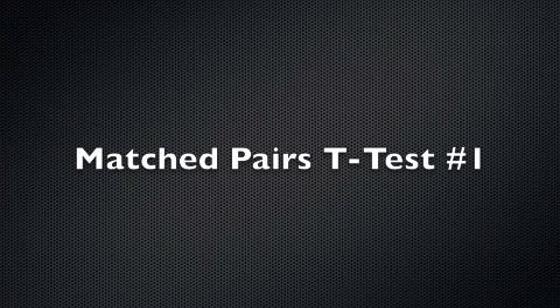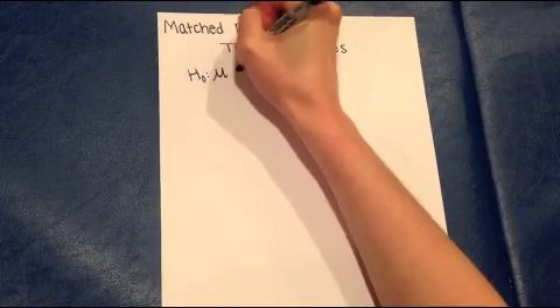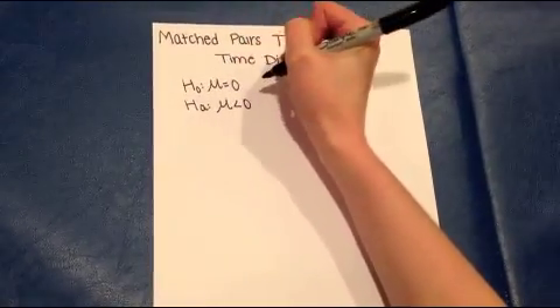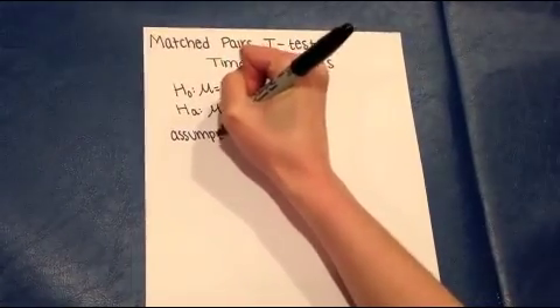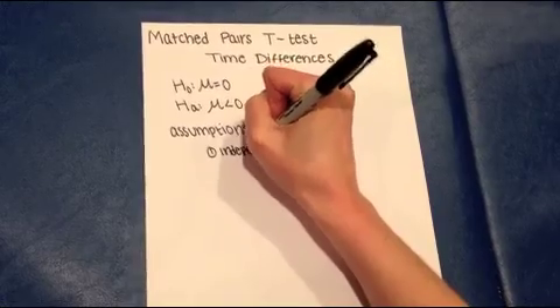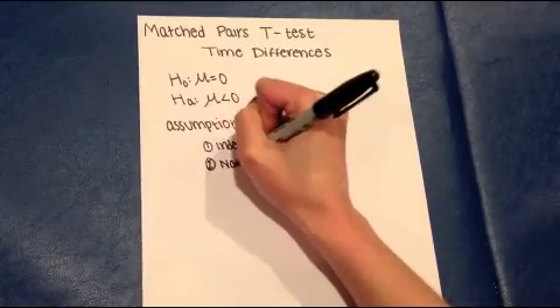Because we had each subject take both versions of the multiplication test, the first test will examine the time difference between tests for each subject. To find each subject's time difference, we subtracted their time without chewing gum from their time with gum. The null hypothesis is that mu equals zero — there is no difference in the subject's time when chewing gum and when not chewing gum. The alternate hypothesis is that mu is less than zero. We satisfied the independence assumption by conducting a randomized experiment and the normality assumption by looking at the histogram for the time differences.